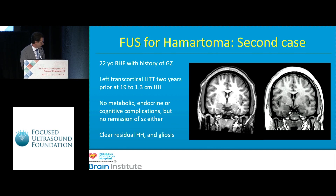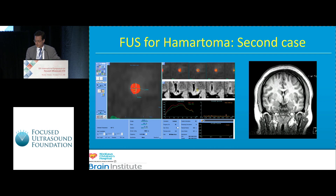I'm going to present our home run and then our strikeout case. The first case was a 22-year-old woman with a history of gelastic seizures. Gelastic seizures are associated with behavioral oppositional disorder when severe, and she certainly had that — she was being maintained on risperidone and several anti-epileptic medications. We took her to the OR for laser interstitial thermal therapy and managed to put a hole in the hamartoma, but she was not rendered seizure free. I discussed many options including gamma knife and repeat laser therapy, and she elected to undergo focused ultrasound.